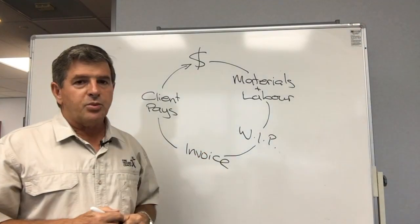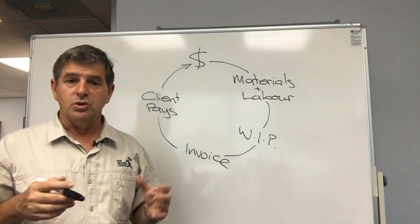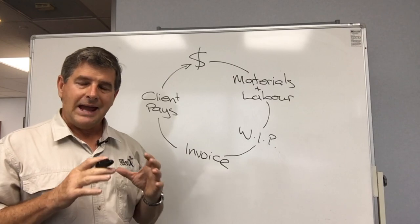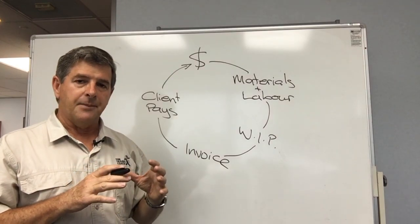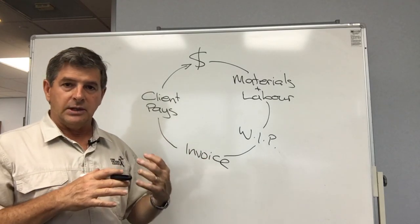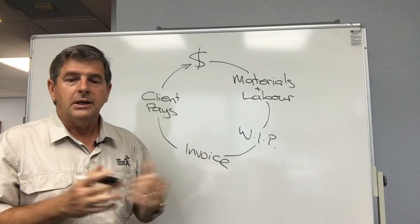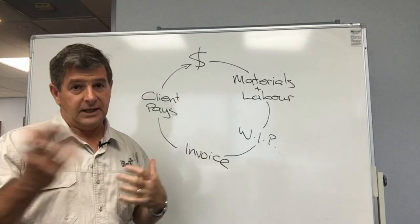The other area of work in progress that's absolutely vital is to make sure you capture any variations that happen and get those invoiced out as soon as possible. Don't save those up to the end — you may forget about invoicing them completely, and that's going to cost you profit and definitely cash.